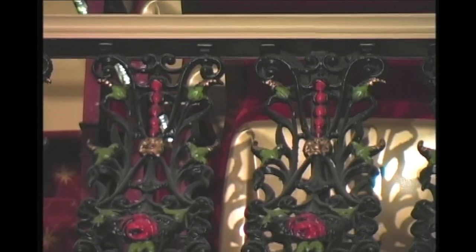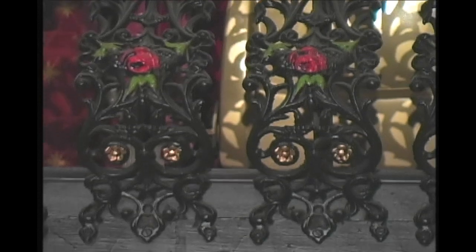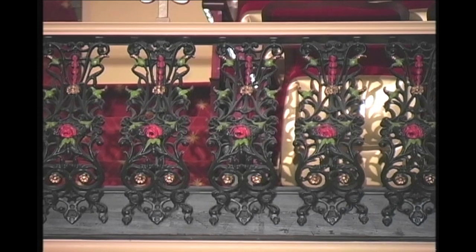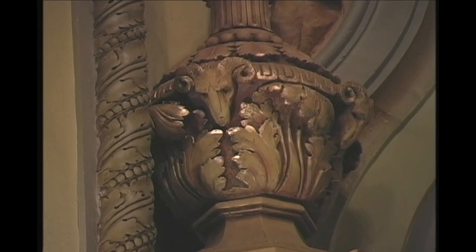What we didn't realize in the past is that there was a unique color scheme painted throughout with red roses, golden rods, and leaves — all painted in this that had been lost over the years. You can also see details that we would miss before, like ram's heads along the proscenium arch.